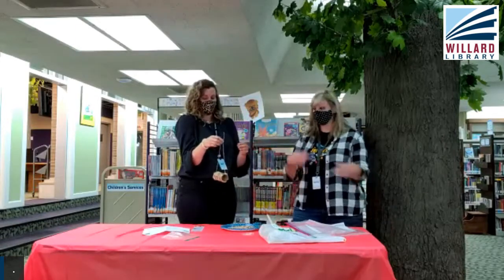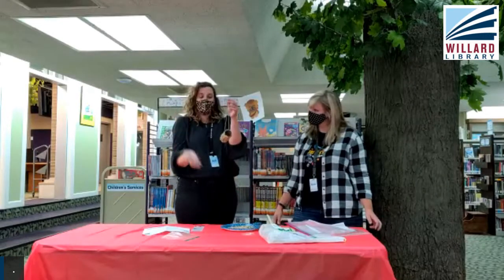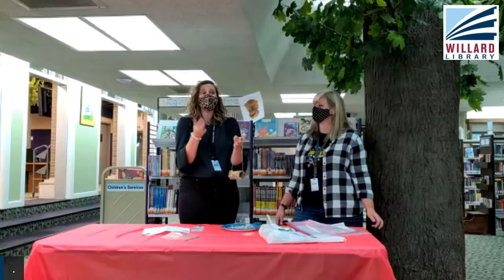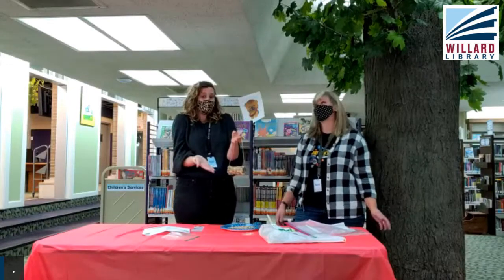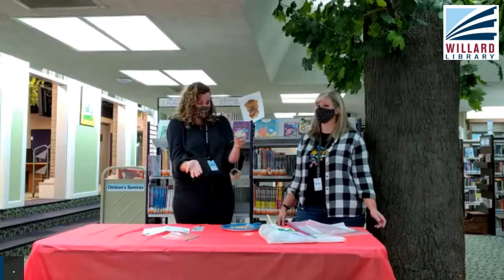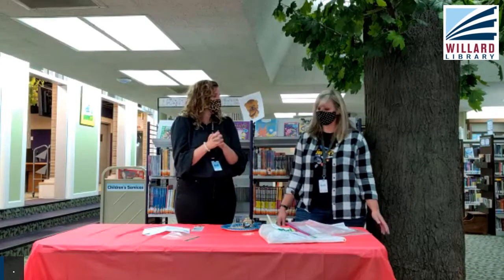Once the bird seed is gone, you can probably reload it — you can keep refilling it! We hope you make these. If you do, take a picture, especially if some birds show up. We would love to see your bird friends!